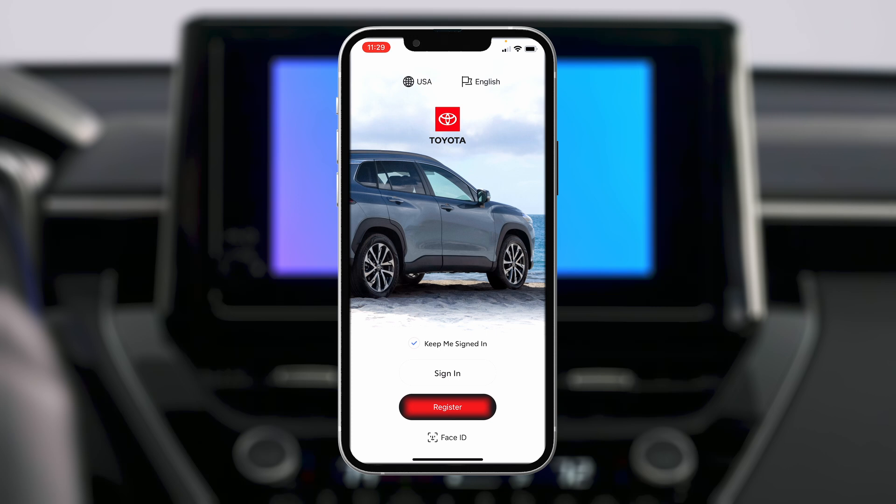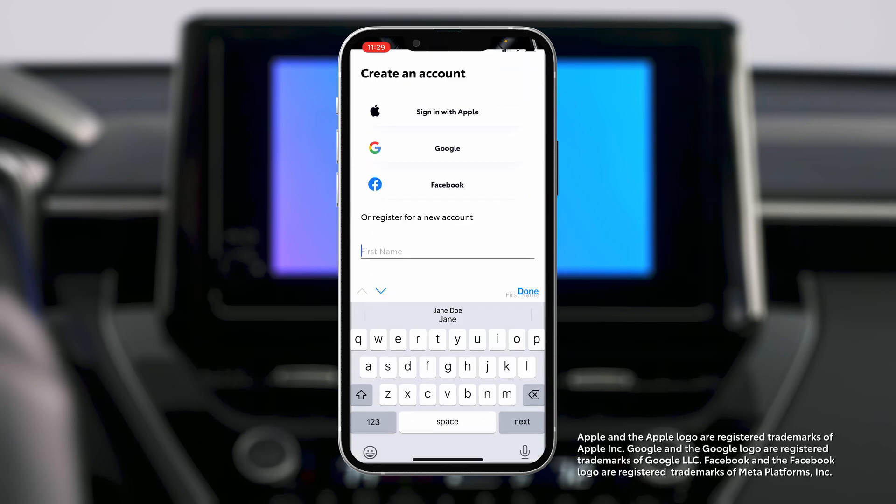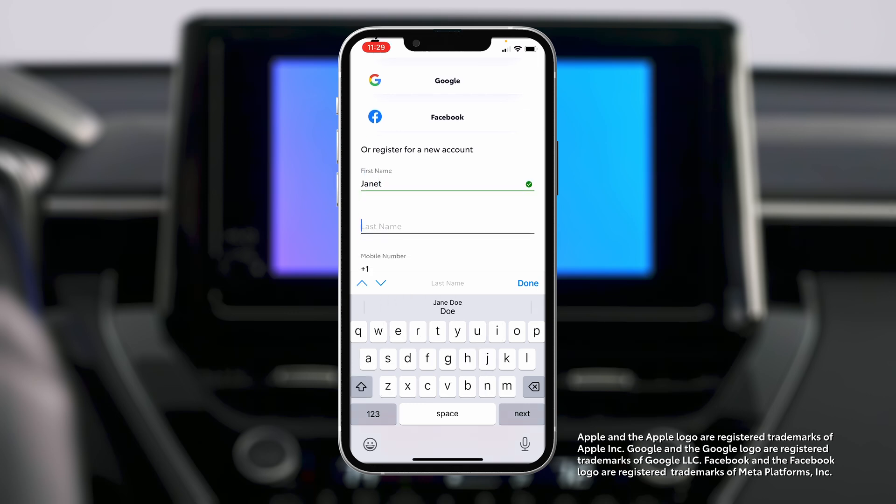Next, tap Register to create your Toyota app account. You can create an account using an existing Apple, Google, or Facebook account, or you can register your account by entering your information manually.